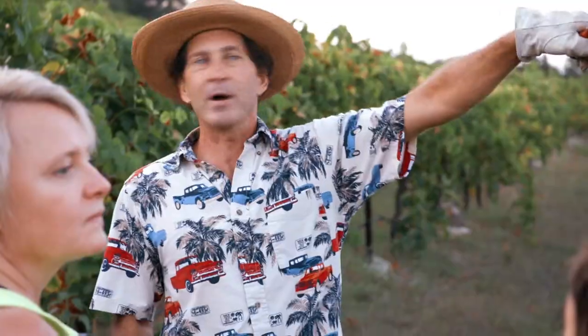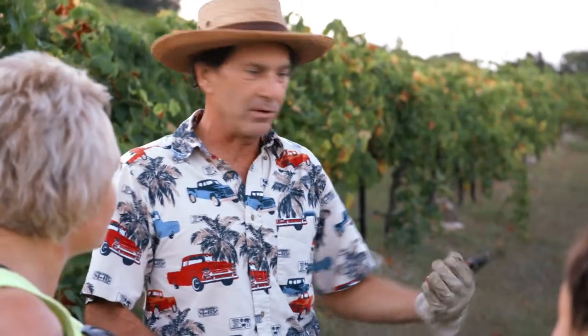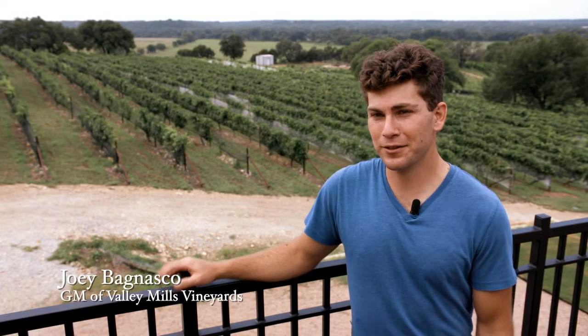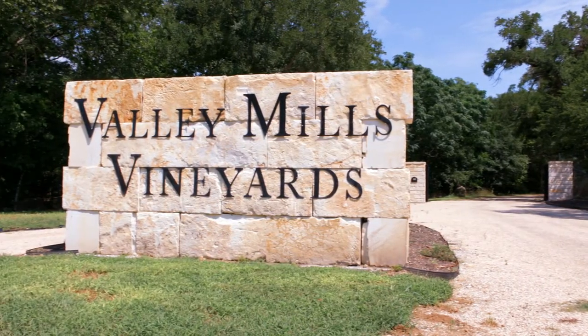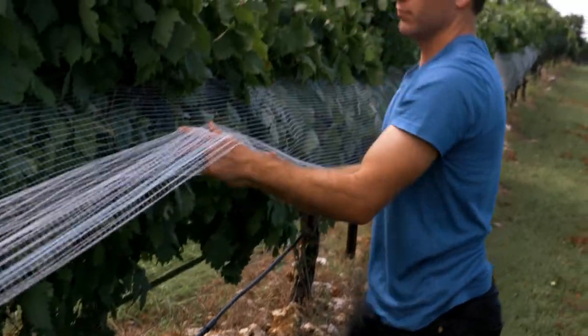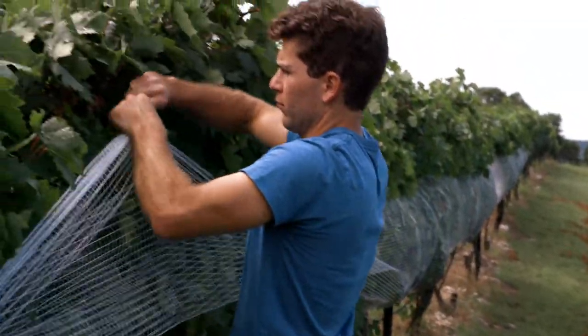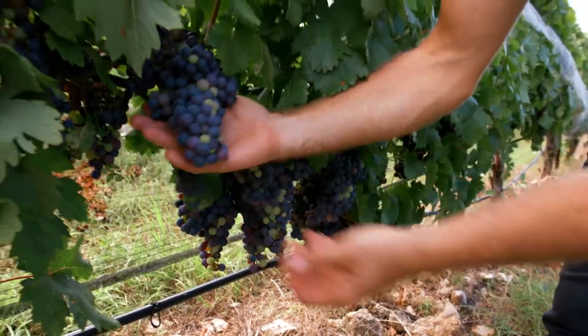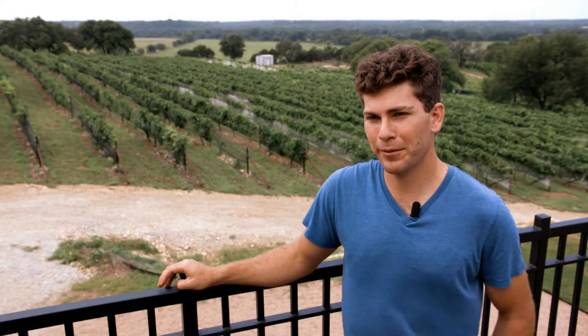I got started when my father John decided that he wanted to try to grow grapevines and see if we could produce world-class wines here in Central Texas. When I was 15 I started helping him out planting our first acre, and that first acre is here on top of the hill. We've now added four more, and that's our five-acre estate here at Valley Mills Vineyards.